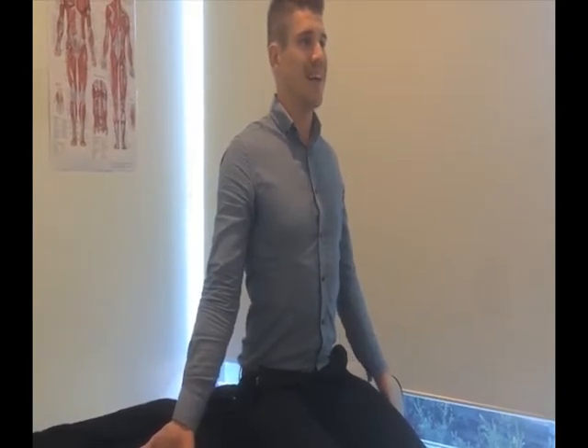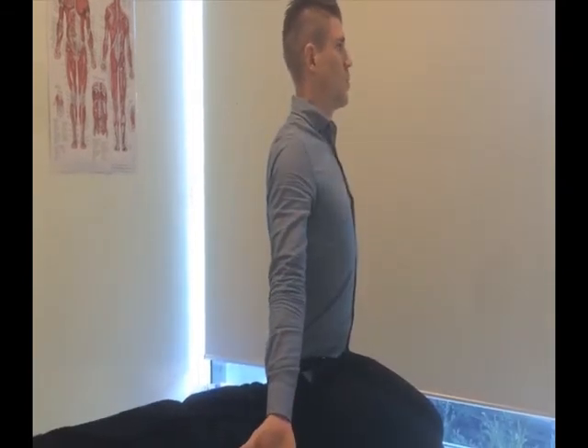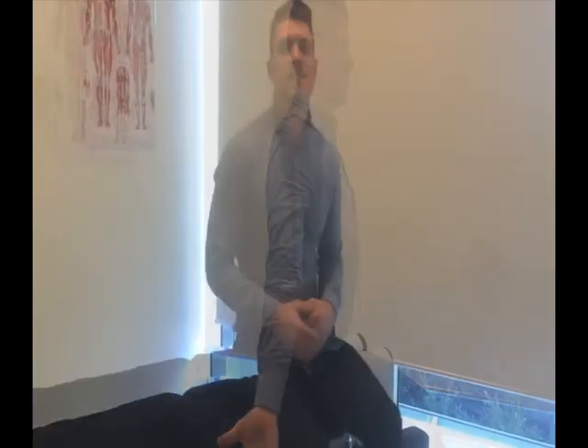From here we're going to hold this position and repeat the exercise again. This is an exercise best done at 20-30 minute intervals throughout the day. Not only will it help with that neck pain and lower back pain, but it will also help with muscle tightness and fatigue towards the end of the day.